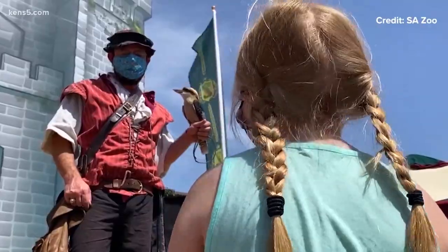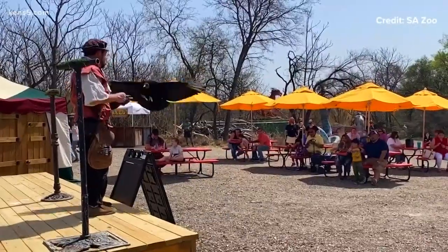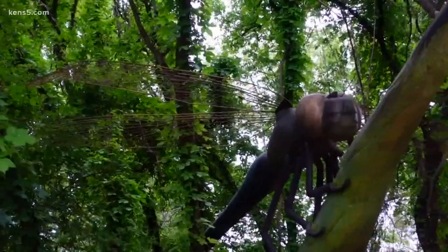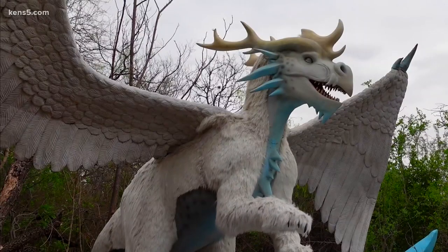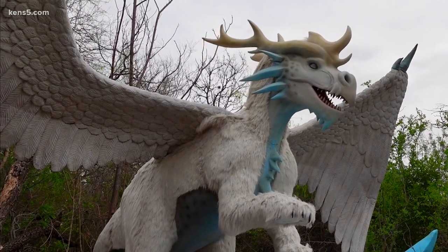Creature Features will also happen a few times a day here, like this show involving some pretty cool birds. But the zoo told us recovering from the financial losses brought about by the pandemic and the winter storm haven't been easy.